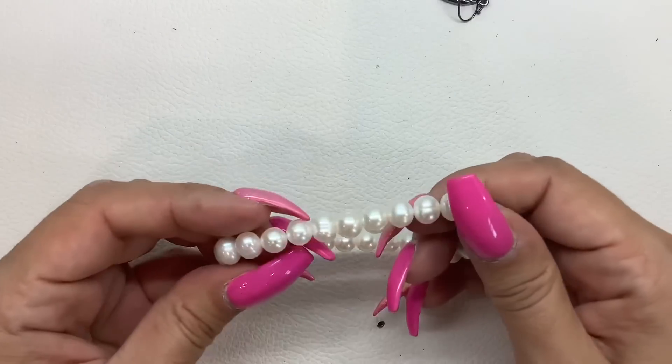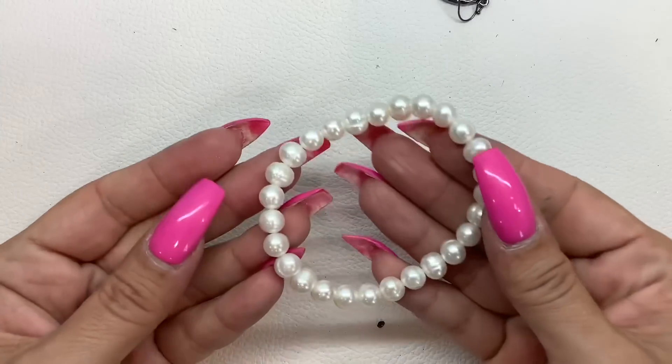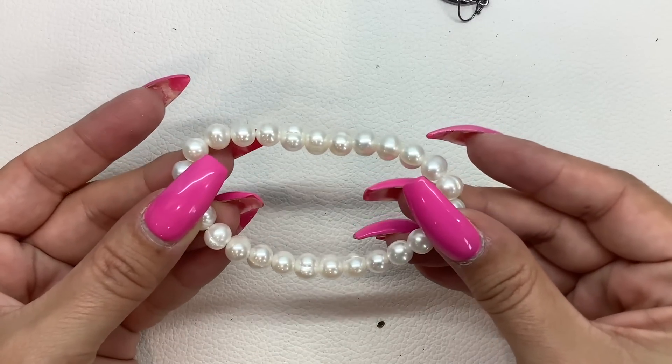Then you have a bracelet — these are real. Stretchy. $6.